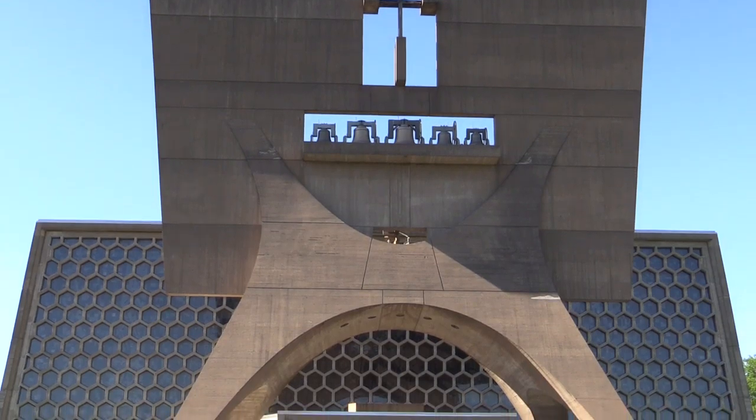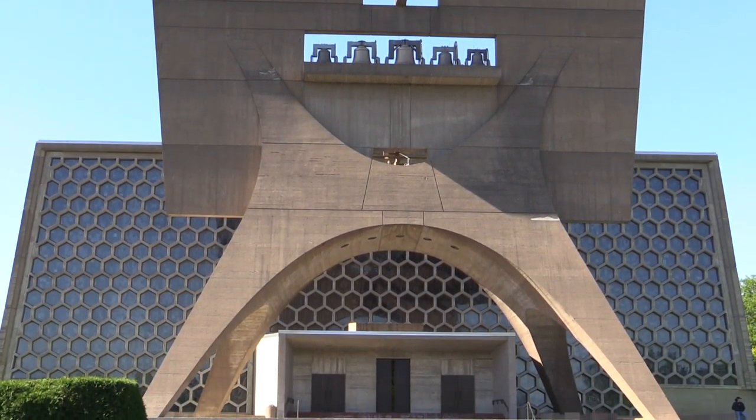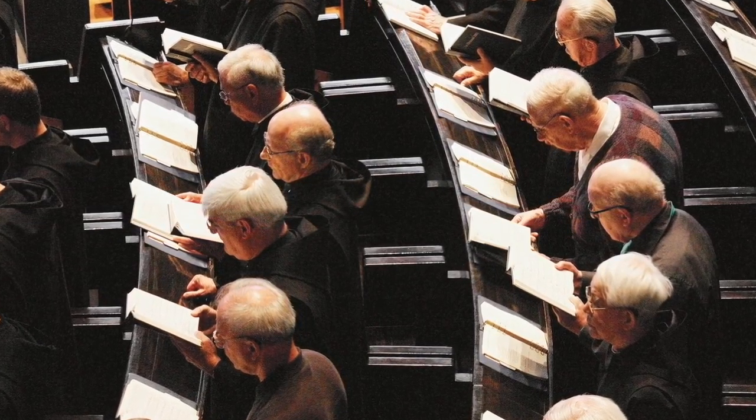After your tour is complete, you are welcome to join the monastic community for noon prayer in the Great Abbey Church, which inspired many aspects of the St. John's Bible.